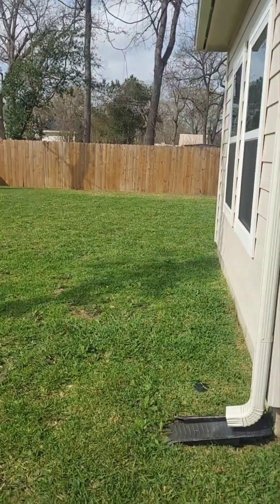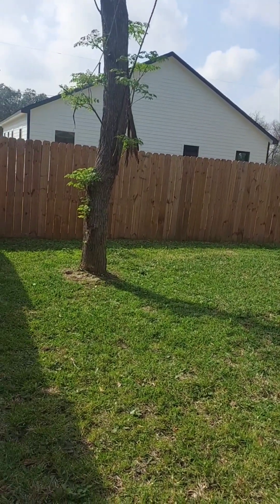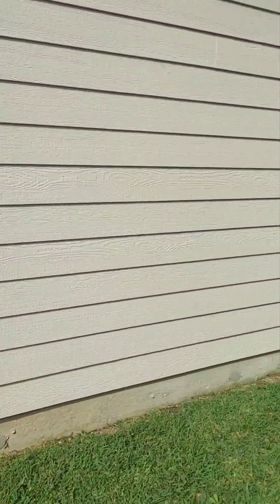And there it is folks — new customer, another happy satisfied customer. When you have nowhere to turn, turn to Zero Turn Lawn Care.